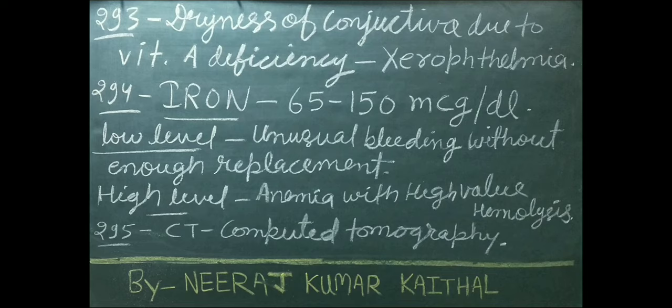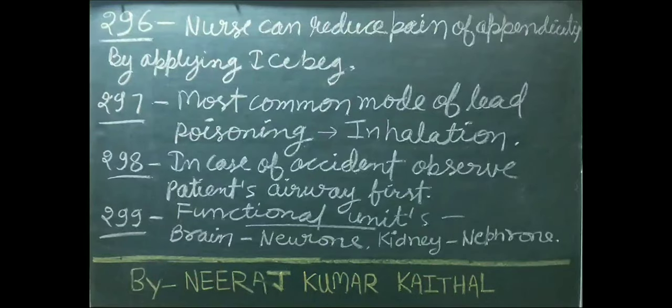Low iron level shows unusual bleeding without enough replacement; high level shows anemia with high-value hemolysis. CT stands for computed tomography. Nurse can reduce pain of appendicitis by applying an ice bag. Most common mode of blood poisoning is inhalation. In case of accident, observe the patient's airway first.